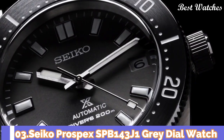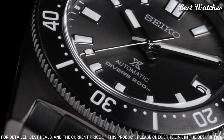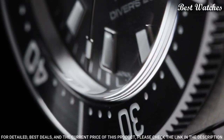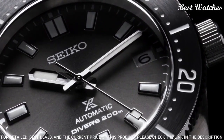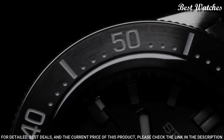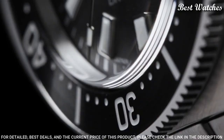Number 3. Seiko Prospex SPB143J1 Grey Dial Watch. Case Material: Stainless Steel. Case Size: 40.5mm. Case Thickness: 13.15mm. Bezel: One-Way Rotating. Dial: Grey with Luminous Hands and Batons. Crystal: Curved Sapphire with Anti-Reflective Coating. Strap: Stainless Steel Bracelet with Super Hard Coating. Bracelet Buckle: Folding Clasp. Movement: Automatic with Hand Winding Capability. Caliber: 6R35. Water Resistance: 200m.